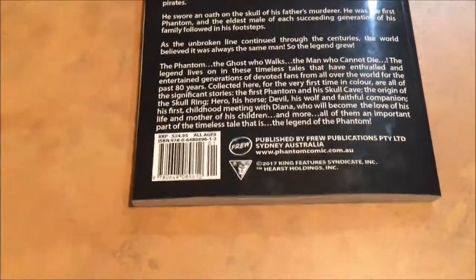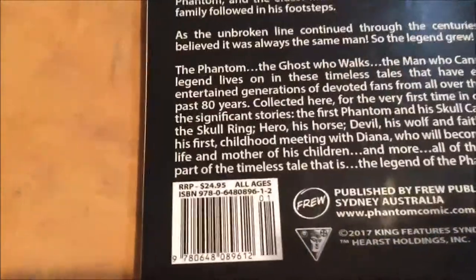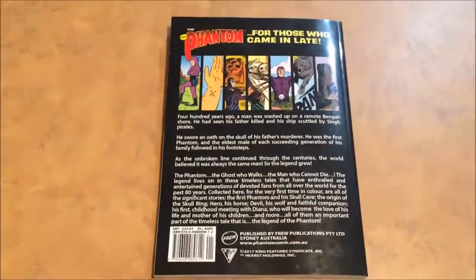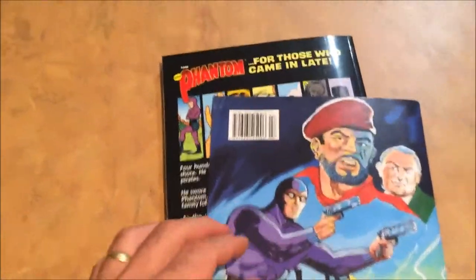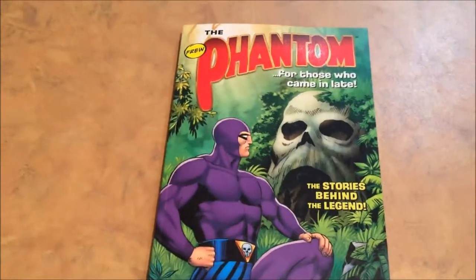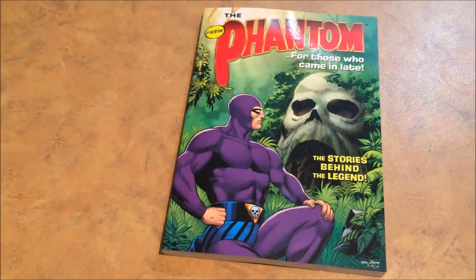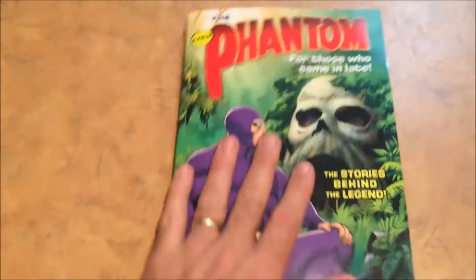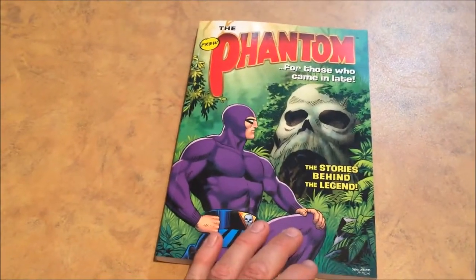One interesting point to note is the barcode — it's not often you look at the barcode, but it's really important to see that ISBN, the International Standard Book Number. This is the first time Frew have ever had an ISBN. By comparison, the most recent Frew comic has an ISSN, an International Standard Serial Number. This is a book — a trade paperback — and that's the difference. It's the first time Frew have produced a book. Even the spine I really like, with 'TPB 1' and the skull ring, indicating they'll be looking to produce many more of these.